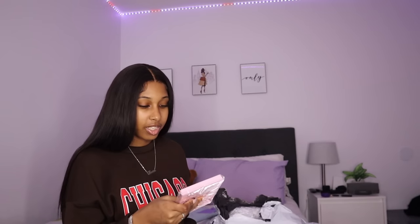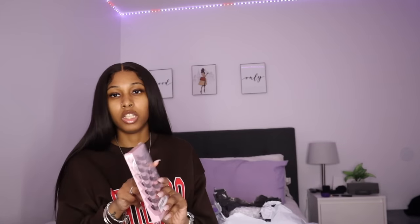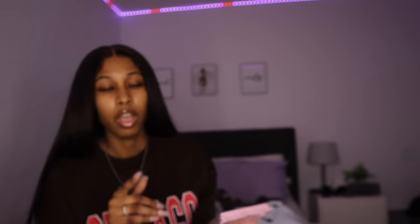Next thing is the seven pair cat eye false lashes. I just like the way they curl — they look like individual lashes. I'm gonna cut them up and put them under my eye. The bonnet was a dollar and 81 cents after all the sales, and the lashes were $3.60. I'm obsessed with doing my lashes under my eye — it's the only thing I do now.